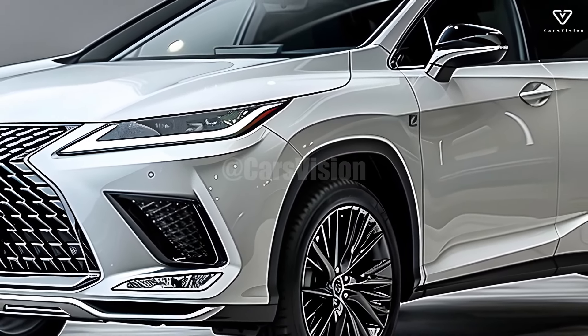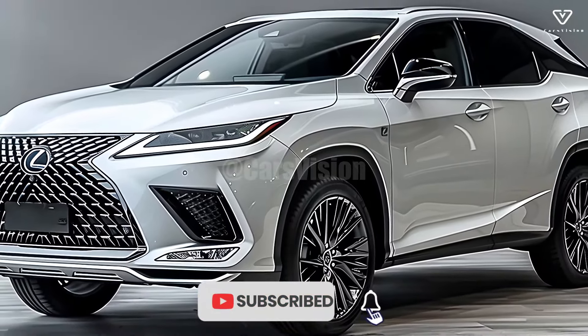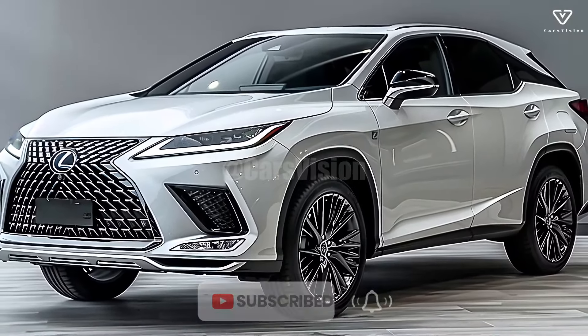The 2025 Lexus RX is a game-changer in the luxury SUV industry, thanks to its state-of-the-art design and enhanced performance.